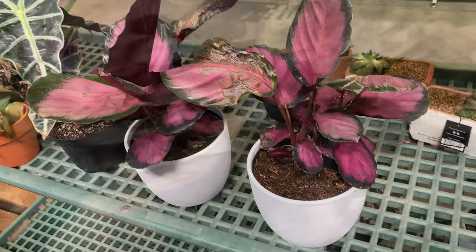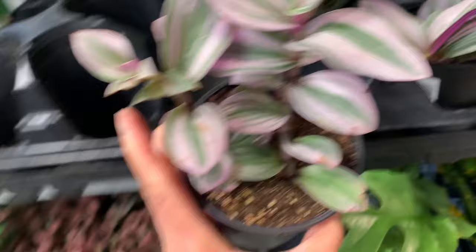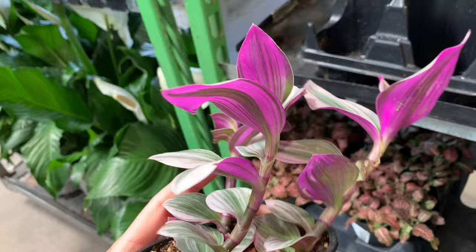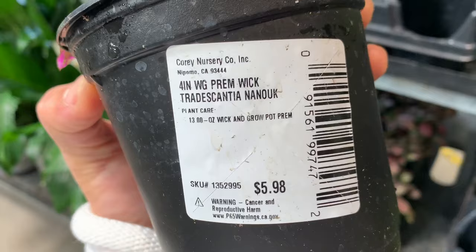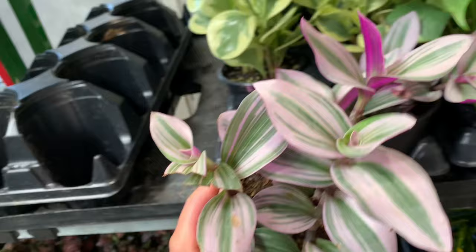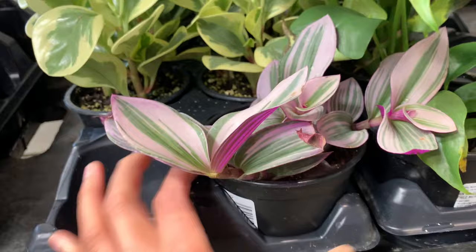They have Nanouk - you know, I have these at home. They are not that picky but don't put them in direct sunlight, maybe indirect sunlight. Mine is a little bit slow grower. For this one it's just six bucks, and they only have two of them here.